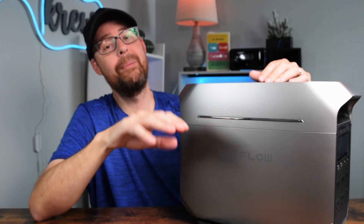Here's the cool part — it has something called XBoost. This allows you to power up things that normally need a lot more energy, like your fridge or even your microwave. It's like giving your power station a superpower.